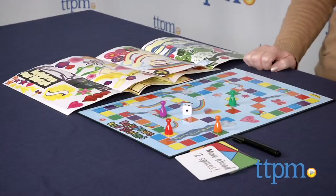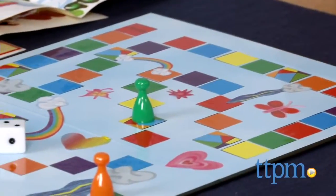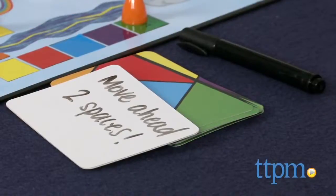With this, kids actually get to make their own board game. It comes with 250 peel and stick decorations, 12 rewritable cards, 4 pawns, an erasable pen, a die, and instructions.